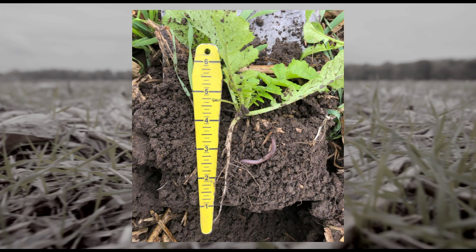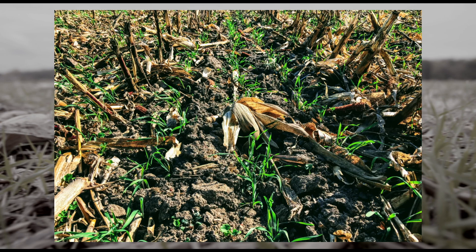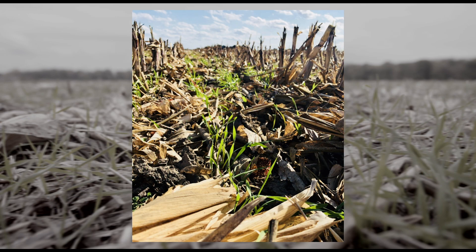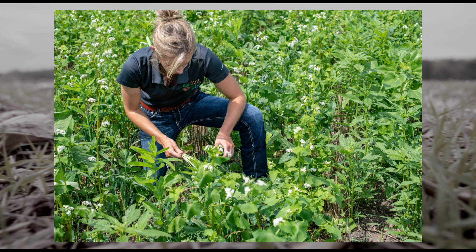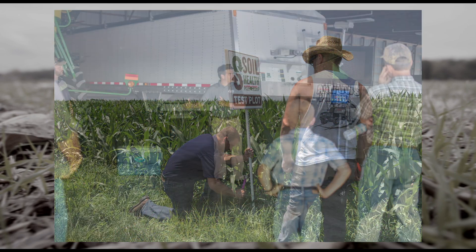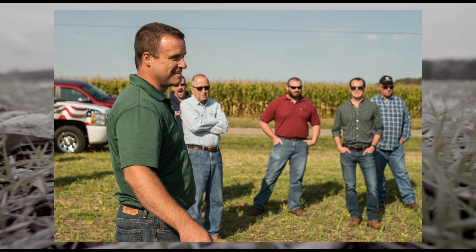This also leads to understanding what equipment is best suited for the field. Cover crop diversity and establishment can differentiate across every field and farm. Our goal is to understand what works for the farmer to maximize cover crop growth and soil health benefits. This work continues throughout the spring and summer — farm visits, putting up field signs, coordinating field days, and scouting are a few activities that keep us busy.